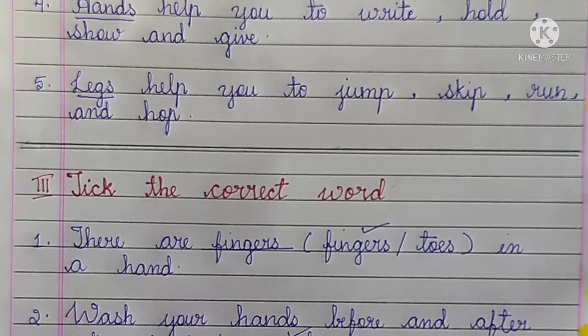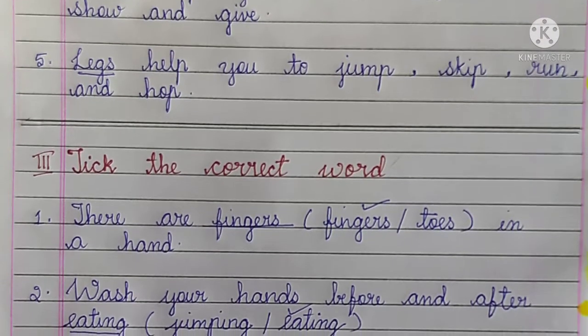Number 5, Legs help you to jump, skip, run and hop.